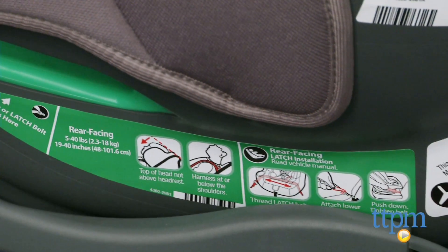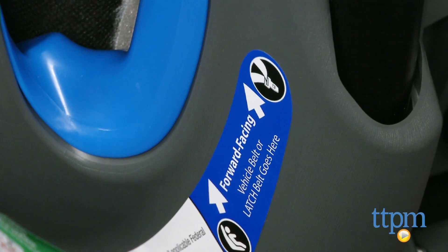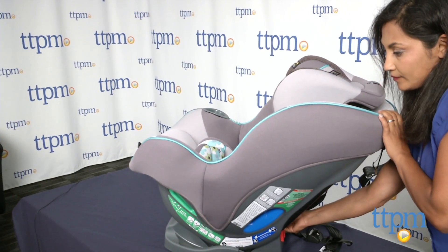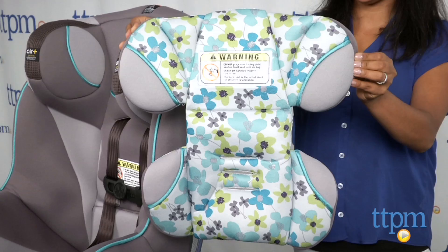The seat accommodates an extended weight range up to 40 pounds rear facing and 65 pounds front facing. The SE65 Air can recline up to four positions to make baby more comfortable, and in the forward facing mode, the 10-point headrest can be adjusted to keep up with your growing child.